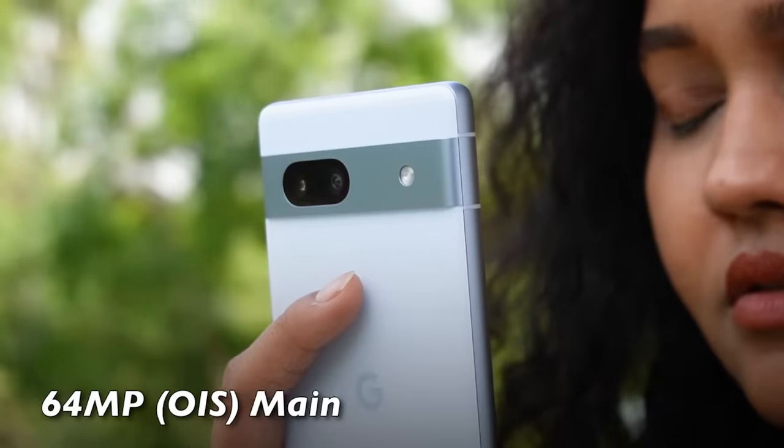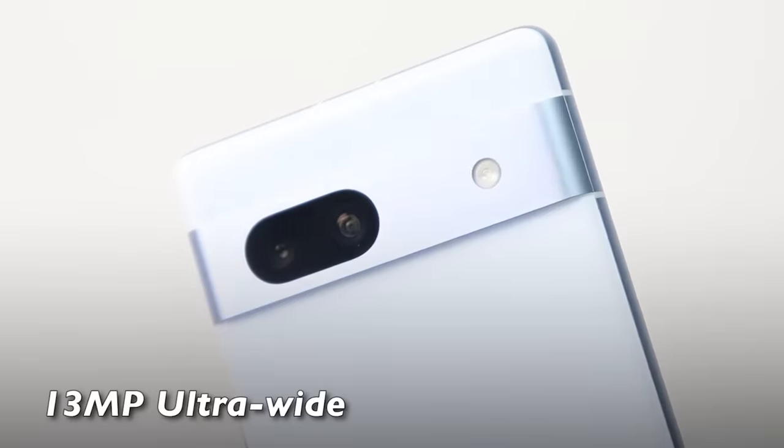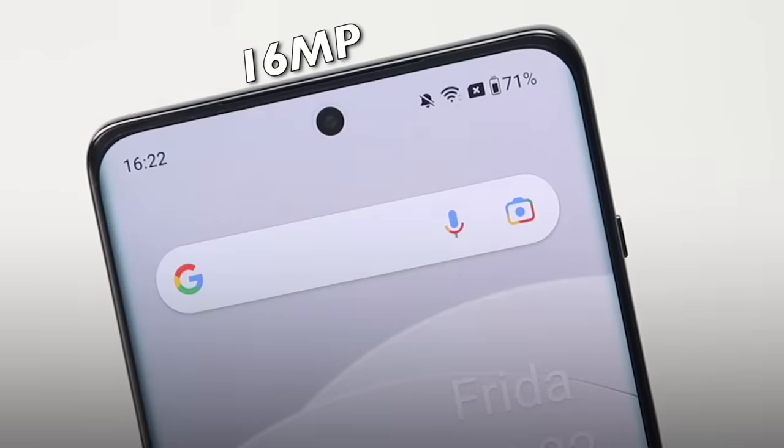We were talking about cameras. The Pixel 7a has improved at least on paper — you get a 64MP primary camera sensor on the rear with OIS, which is a good improvement, plus a 13MP ultra-wide and a 13MP selfie camera. The OnePlus 11R has a triple rear camera setup with a 50MP primary with OIS and a 16MP selfie camera.